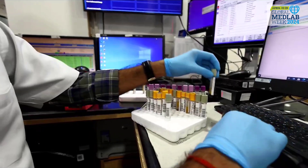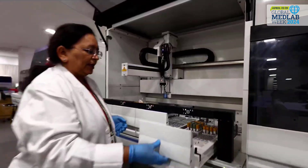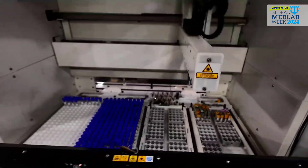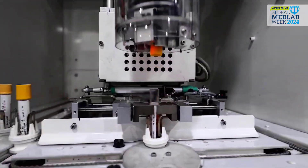After department verification, the sample is loaded onto the track. Urgent samples from the ICU, emergency, and pediatric divisions are given priority over others.